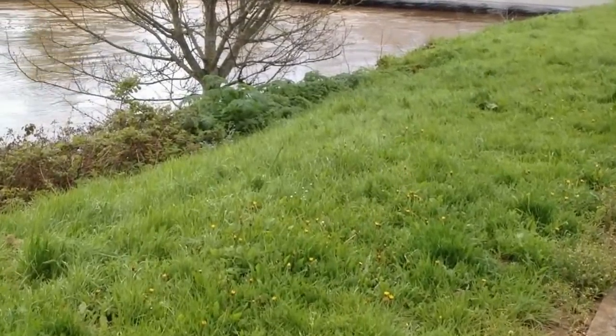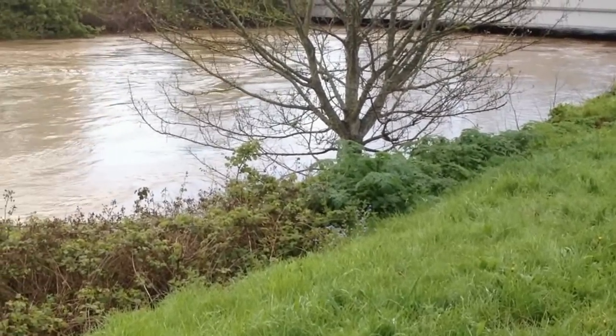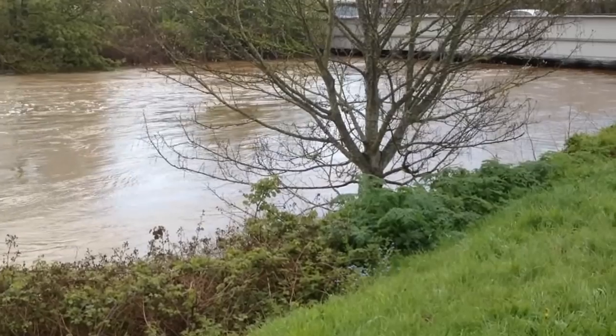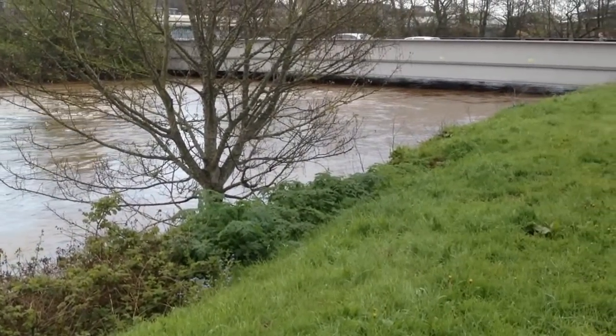This flood relief channel is a fantastic invention, and the floods which seriously affected Exeter until the 1960s have been solved. Good job, whoever designed that.